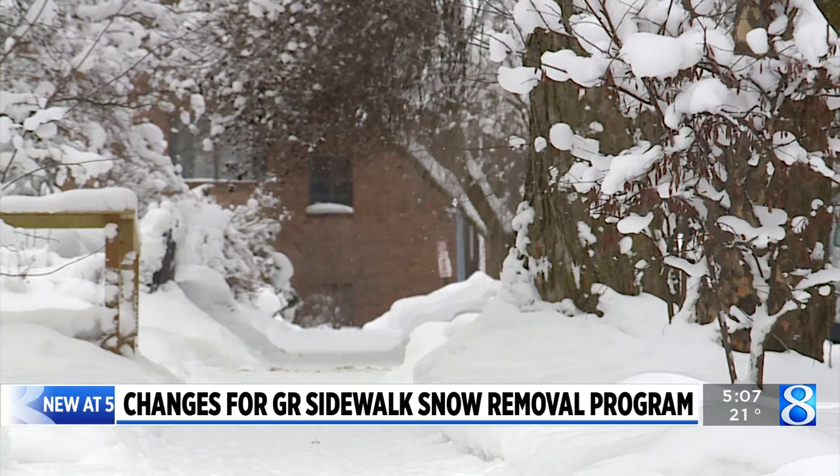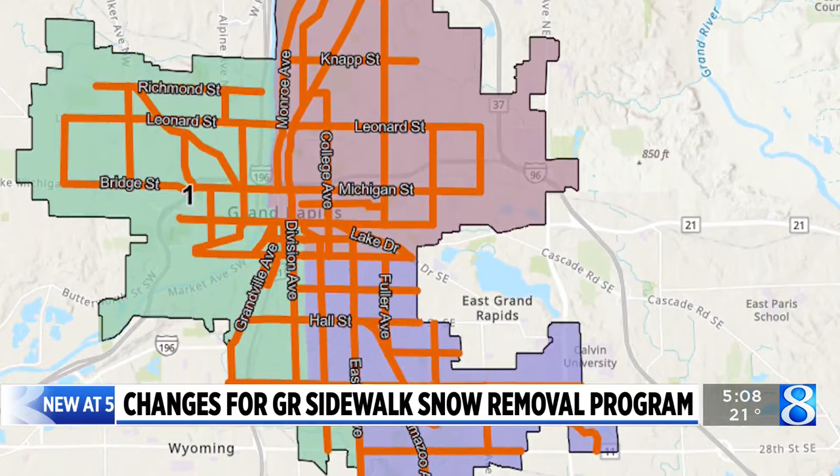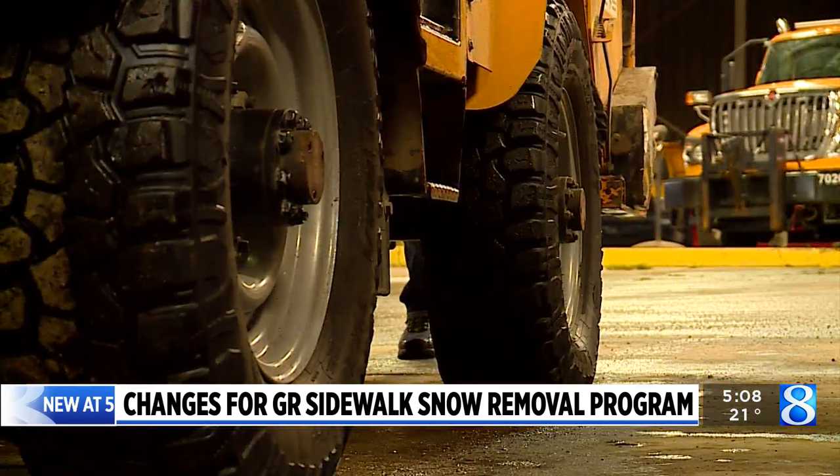And this is how it works. When it snows at least two inches, employees with the Grand Rapids Public Works Department as well as two contractors will plow the sidewalks highlighted on your screen. If it continues to snow, then we just keep calling them back. And the way the contract is, they get paid for the time that they're here working.